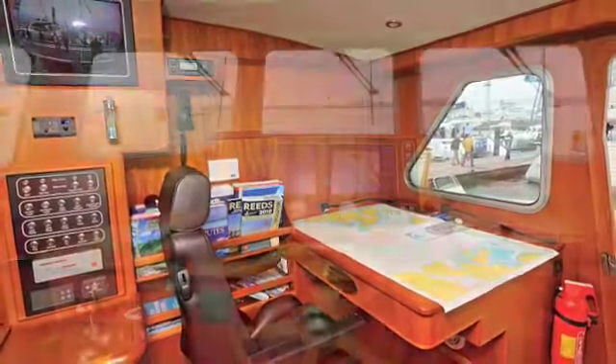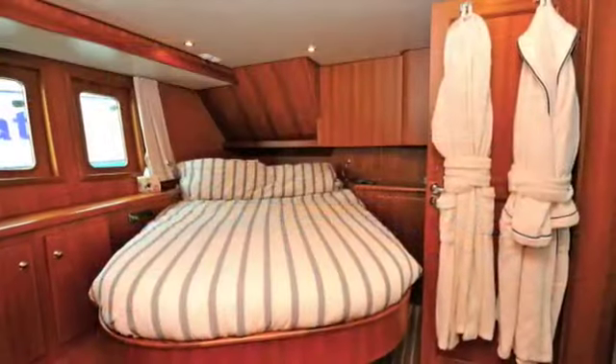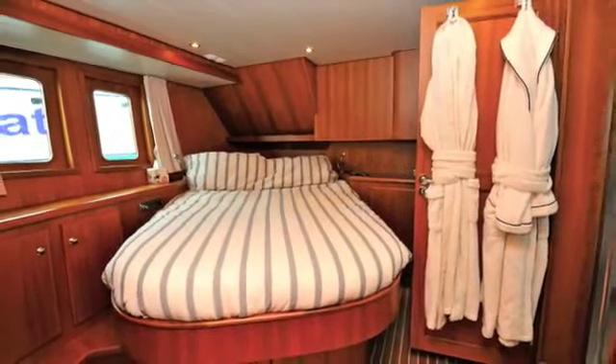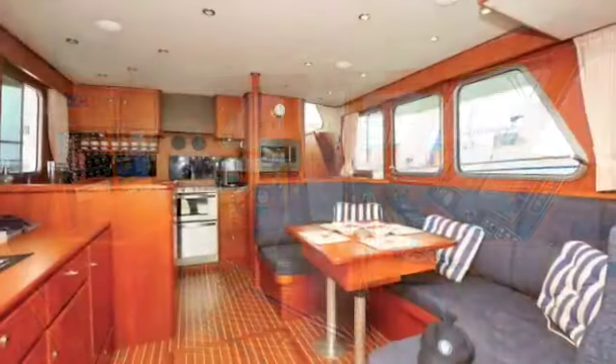Down below, the Privateer 52 is Dutch boat building at its finest, and that means exquisite joinery and superb attention to detail everywhere you look.